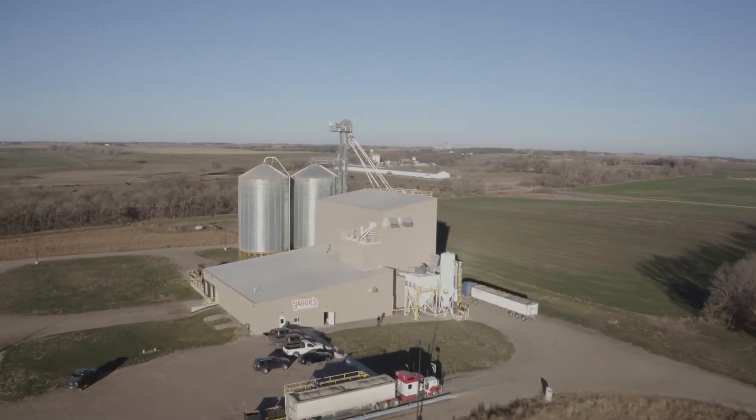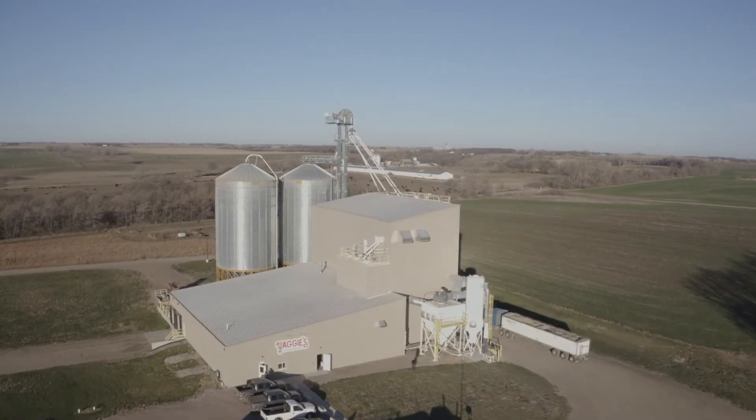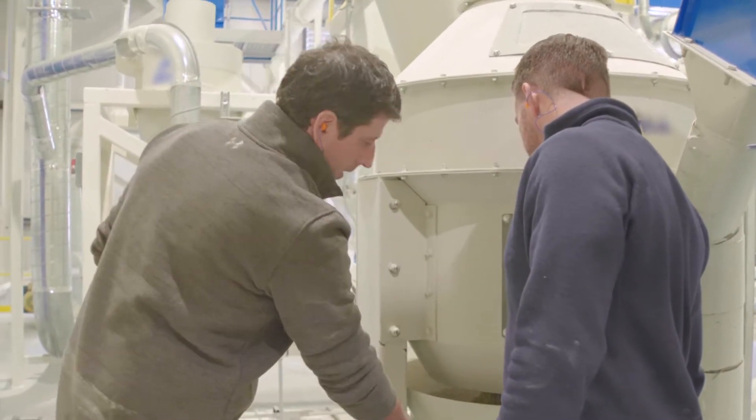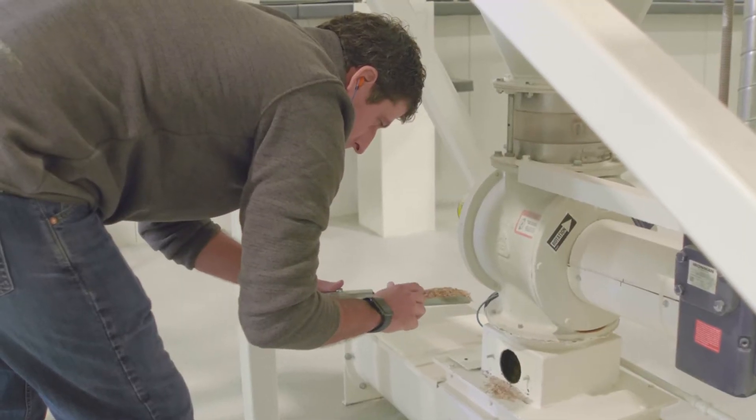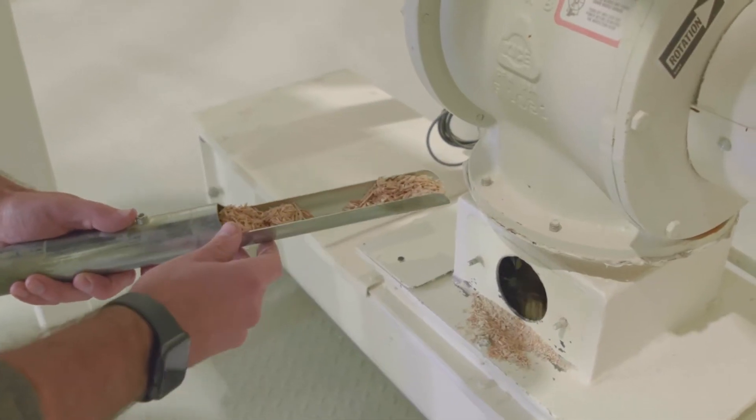About three years ago, when we built this facility here in Yankton, we had a need to give our feed grade customers a food grade product. Speaking with our customers and asking what we could do better, the resounding fact was our quality wasn't what they wanted.